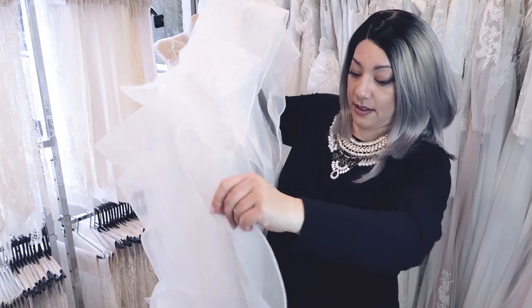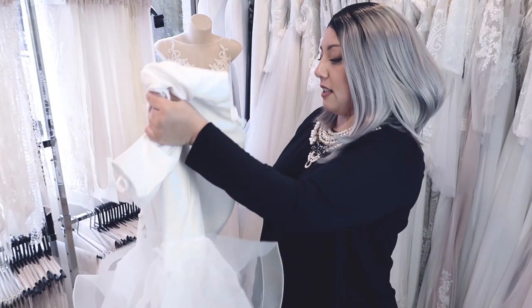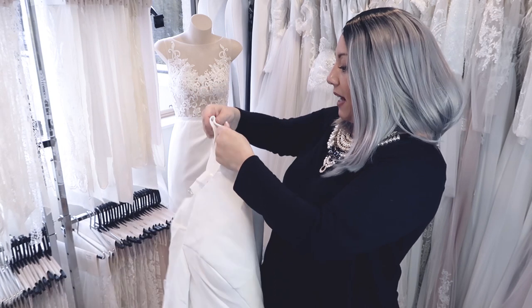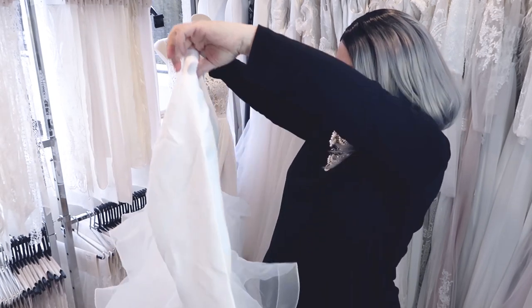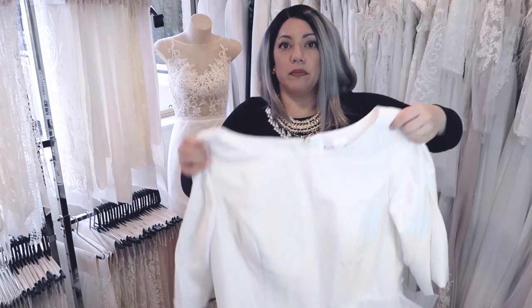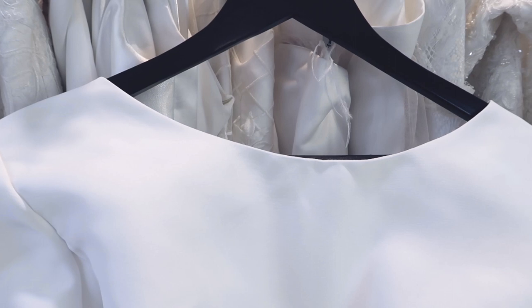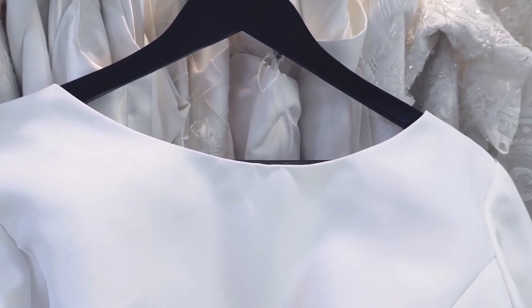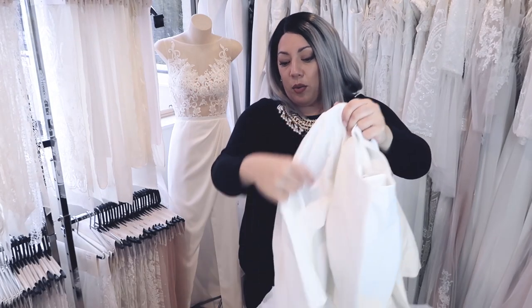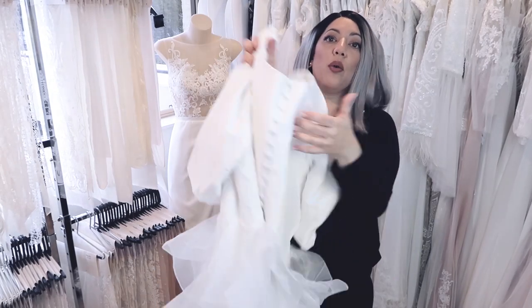We're going to steam it so we can see what it will look like. Basically this one has a matte satin on top, which is really quite pretty. This girl's quite tall so it's quite a large gown. You can sort of see here it's got a nice, beautiful wide scoop — close to a boat neck on the top — and then three-quarter sleeves in a matte fabric. The back has got covered buttons all the way down.